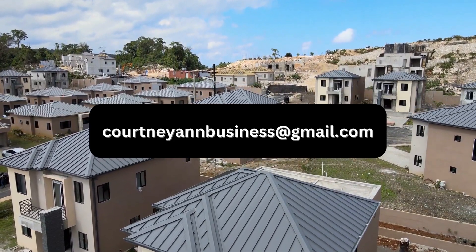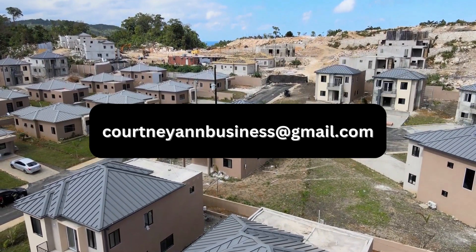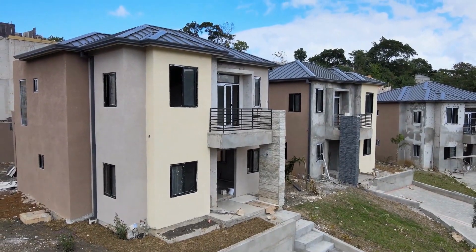CourtneyAnnBusiness at gmail.com. And if you would like a consultation with regards to properties or interior designing, go ahead and reach out as well. Now let's get back to the tour.